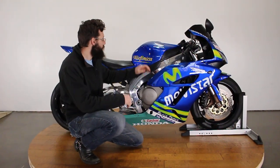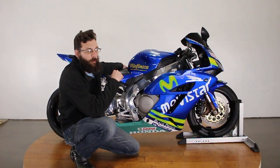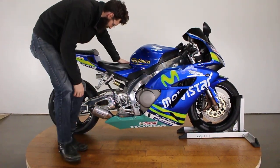What's up guys? Sean here from SRK Cycles with a 2005 Honda CBR 1000 RR. This is no regular CBR 1000 RR — this was a drag racing bike.